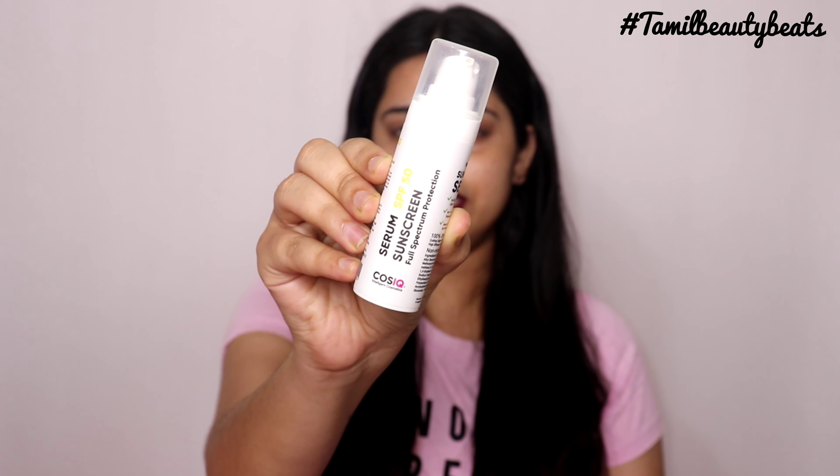The final product is a sunscreen — a serum SPF 50 sunscreen. The skin is set and oil-free, which is perfect. It works for both dry and oily skin. I feel like the sunscreen is very light with no white cast. It comes in a pump bottle — I shake it before use. The price is a little high at 549 but you can try it.